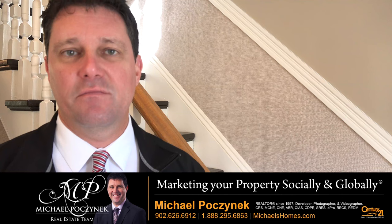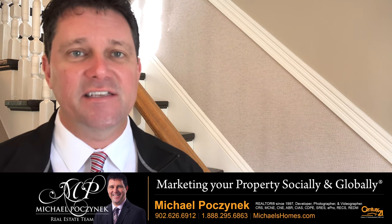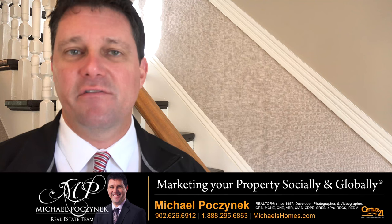Some of those things include marketing, access for showings, pricing, length of listing, and motivation of the seller.